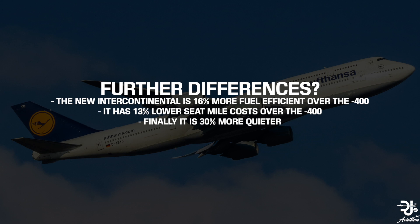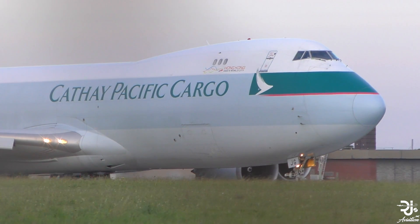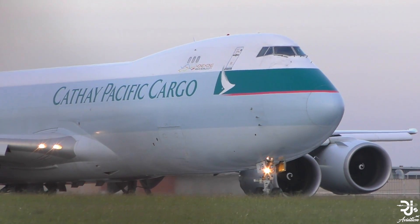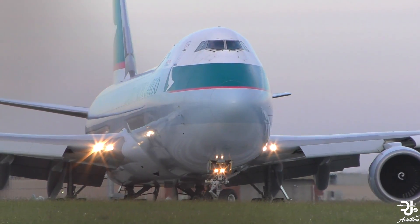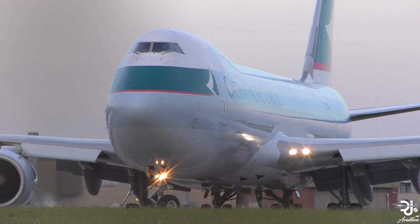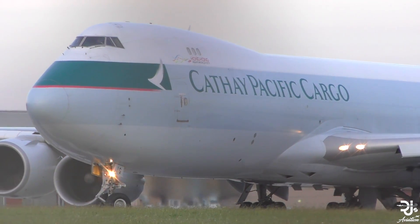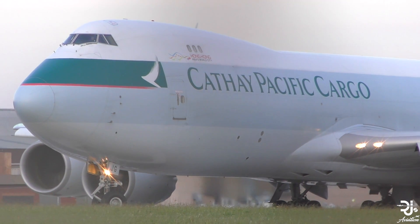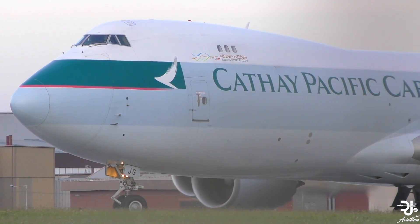The new Intercontinental is 16% more fuel efficient, has 13% lower seat mile costs, while also being 30% quieter for passengers on board, which is a huge bonus. The 747-400 can fly for 13,490 kilometres, or 7,285 nautical miles, while the newest 747-8 Intercontinental can fly for 15,000 kilometres, or 8,000 nautical miles. So in regards to the aircraft's range, the Dash 8 certainly has one up on the older Dash 400.